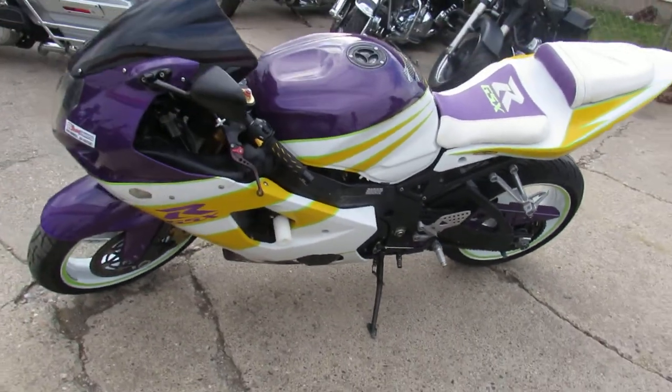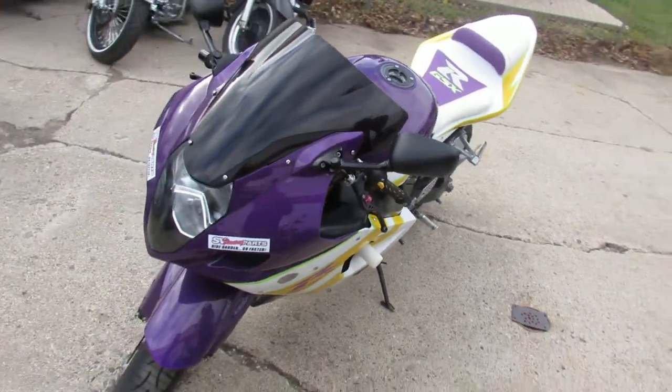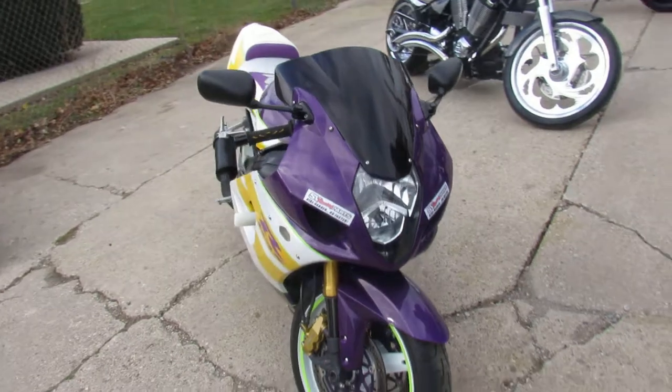Hey guys, it's ApprovalPowerSports.com here. We're doing some videos on our used bikes. Today I got a used Suzuki GSX-R for sale for only $4,400.